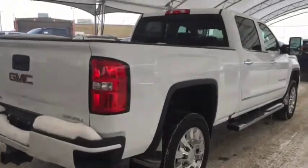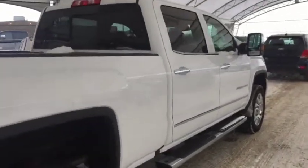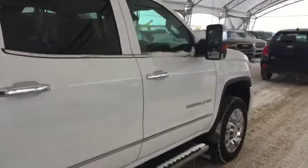Comfortable seating for five with a power sliding rear window, sunroof, and much more. So don't miss out, hurry in, or give us a call today at Davis Chevrolet to book your test drive.